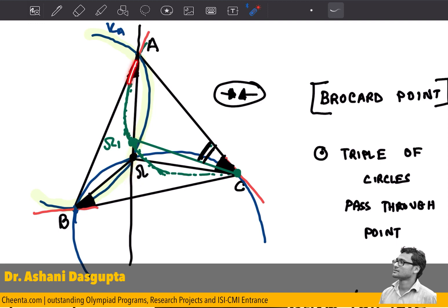So all three circles must pass through a single point, and that point is known as the Brocard point — or at least one of the Brocard points. If you look at the previous video, you'll notice that there are two Brocard points, and you can show that the other triple of circles also passes through the same point using the same strategy. I hope you liked this video. If you are interested in mathematical olympiad, ISI/CMI entrance, or physics-related videos, stay subscribed to our channel. Thank you for watching!